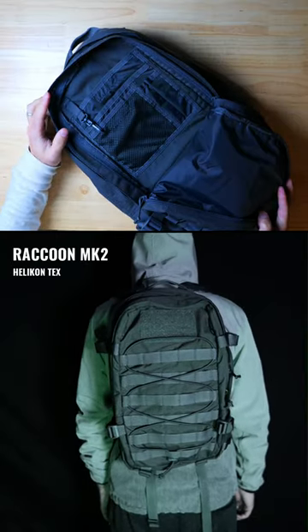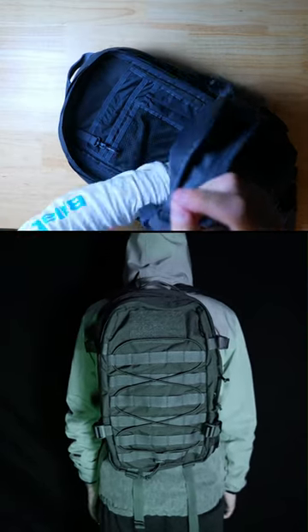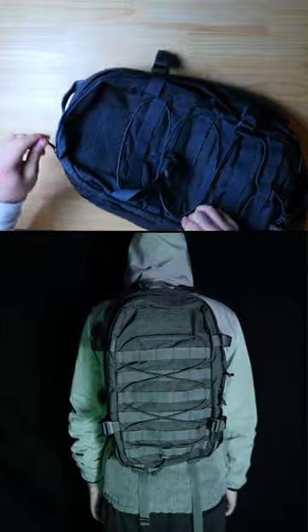The Helicon Tex Raccoon MK2 is a budget-friendly option for those looking for a great quality bag with lots of internal organization at a reasonable price.